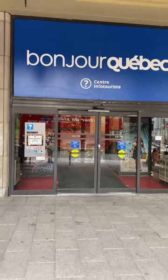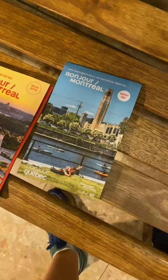I then headed out to the tourist information, which had free toilets to use and also a free water fountain to fill my water bottle up, and I got some free maps of Montreal.